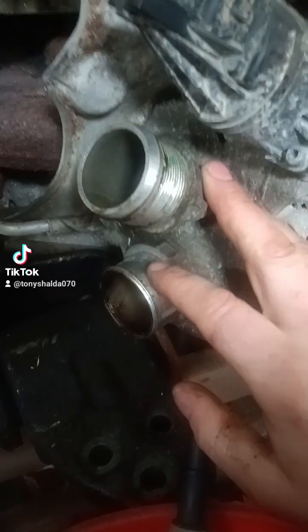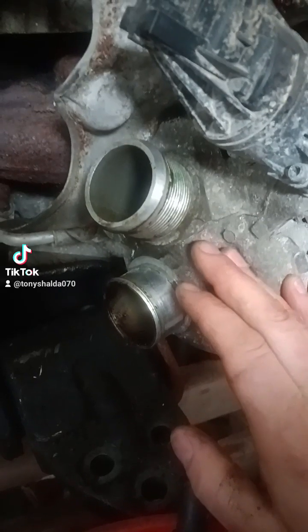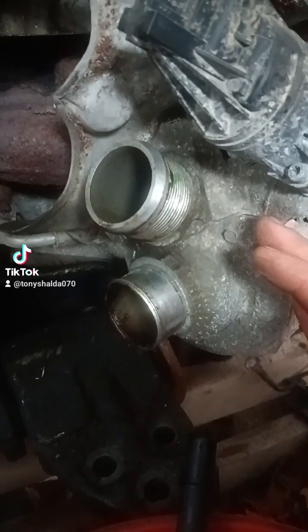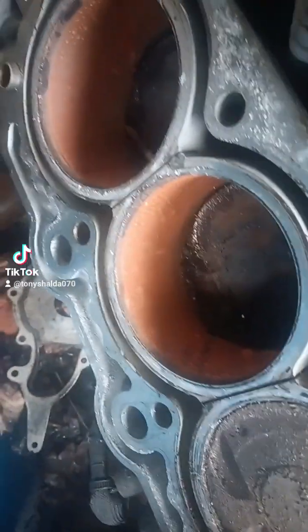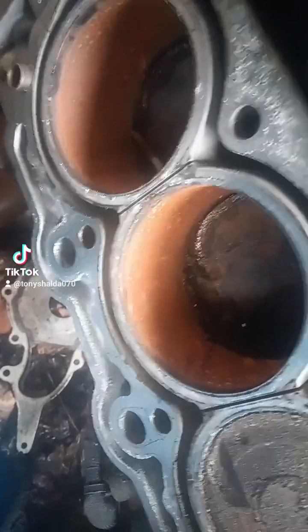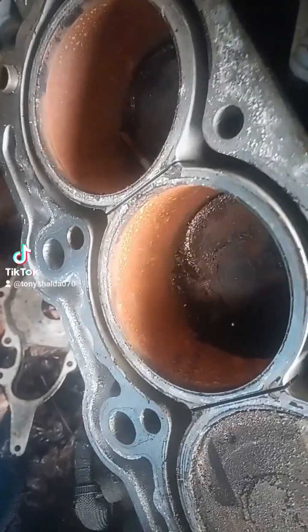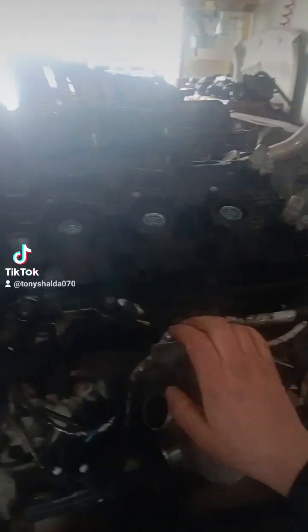The EcoBoost is a turbocharged engine — it uses a turbine to force more air into the engine. More air means more oxygen, and since the engine burns a mixture of fuel and oxygen, you ultimately have more power. Normally, the engine creates its own vacuum when the piston goes down, drawing air from the intake manifold. That's the vacuum used for systems like the brake booster and four-wheel drive actuators. But with the turbocharger force-feeding the engine air, the intake manifold doesn't maintain consistent negative pressure — hence the vacuum pump.